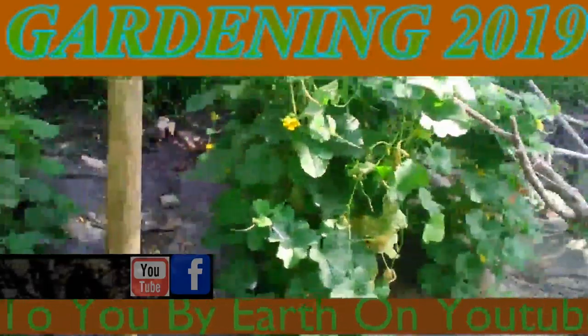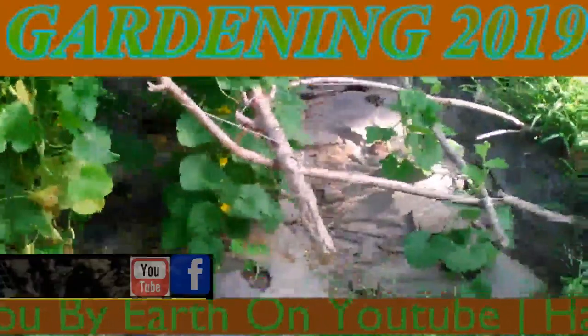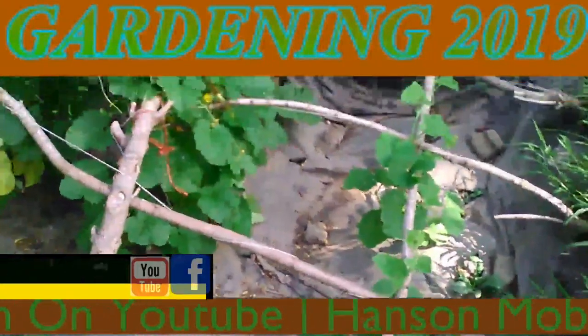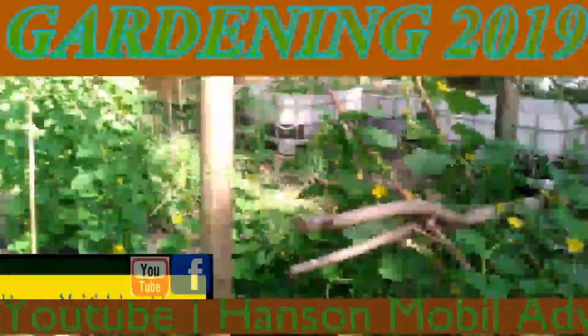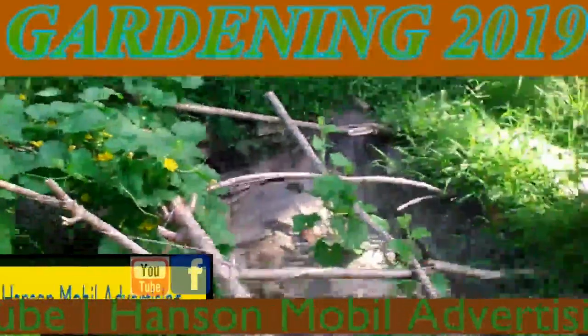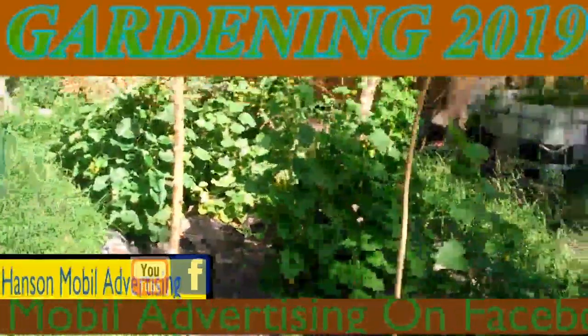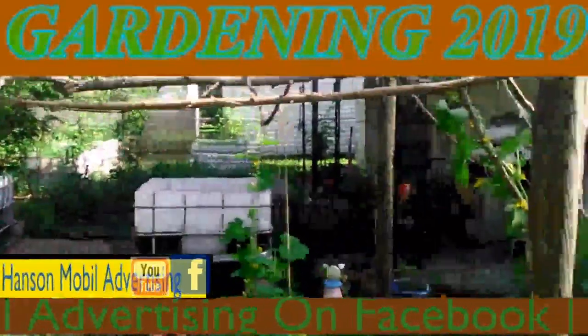It's July the 19th, 2019 in Zone 6 in Southern Illinois. This is an update on what my cantaloupes look like. I decided I'm going to do it from the other side where you can get a better look or a different angle.